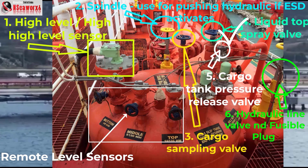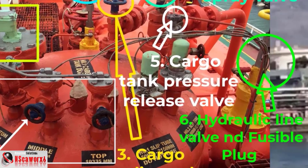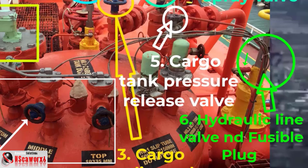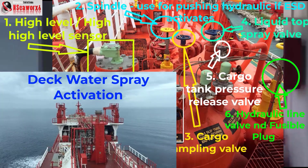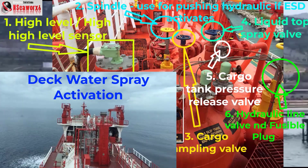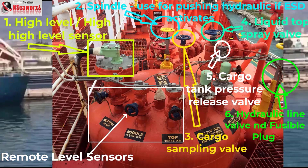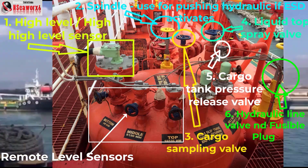Number five item is the cargo tank pressure release valve, which also cools down the tank when you release pressure. Number six item is the hydraulic line valve, and close to it is a fusible plug — it's colored red. If there is a fire or explosion, it releases the pressure in the hydraulic system and activates the ESD, which is a fail-safe system — everything will close. The fusible plug is activated under regulations at 98 to 104 degrees Celsius.